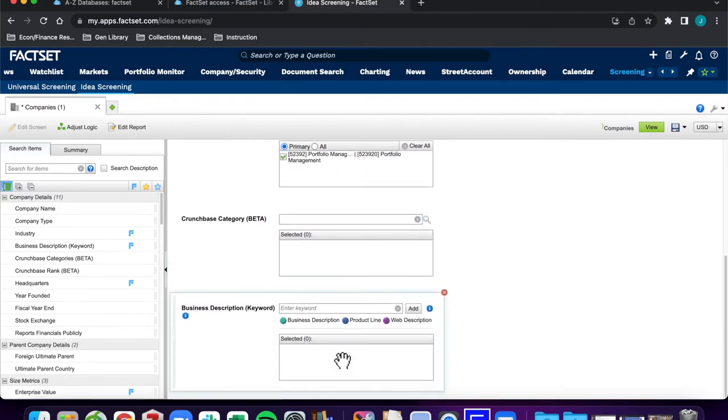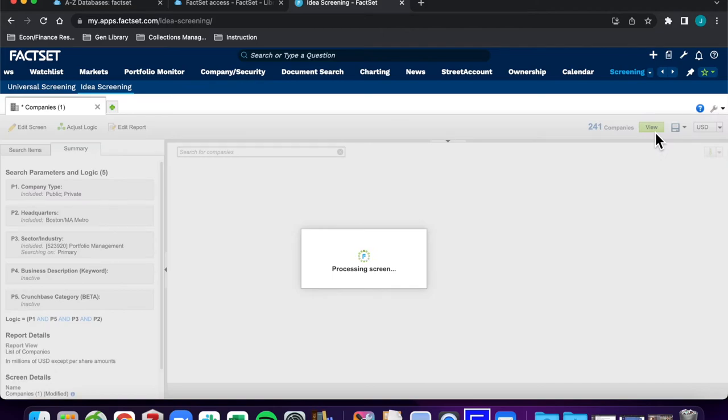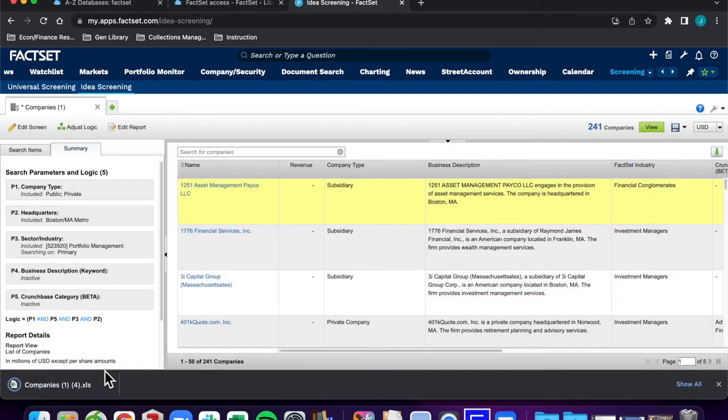This search yields over 240 companies. Click View in the upper right. Use the Download button to download this company list in Excel to best sort and rank these relevant results.